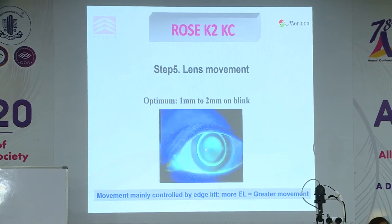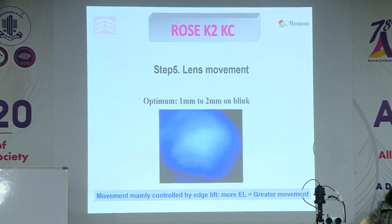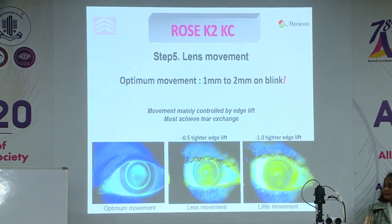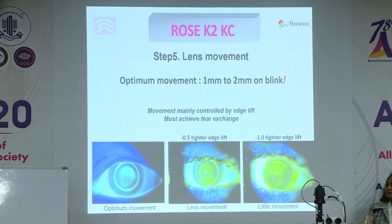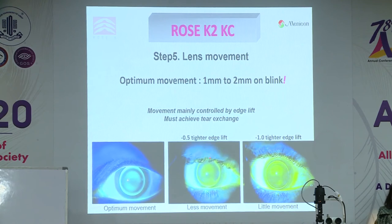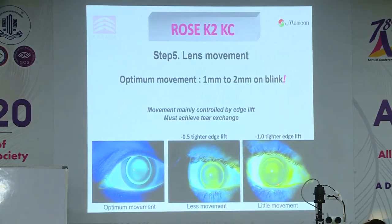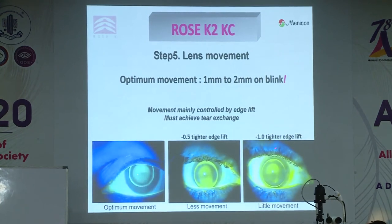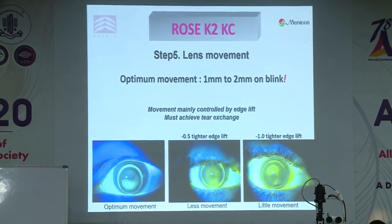What about lens movement? We want to ensure tear exchange — one to two millimetres of movement is ideal. What controls it? Mainly the edge lift value. In this series of three videos, the first is exactly what we want. As I tighten up the edge lift, we get less lid attachment and the lens moves less. Tightening further results in hardly any movement at all, with the lens not contacting the lid in the same way. Your edge lift value controls your movement more than any other factor.